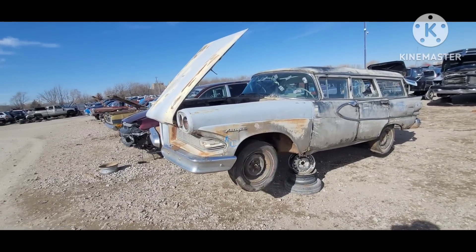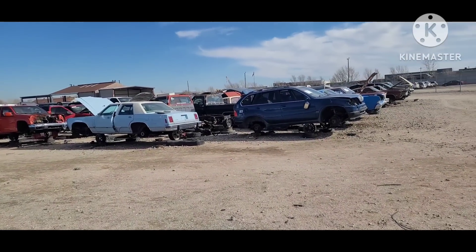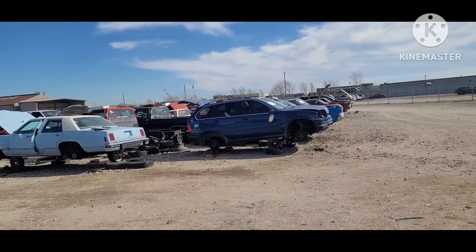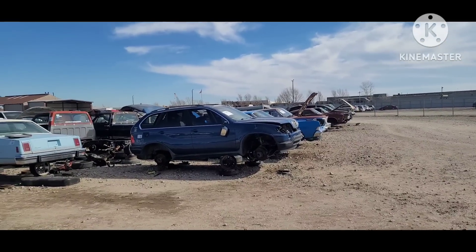Who junked a 58 Edsel? Out at the junkyard today, taking a quick look down the rows of the old cars. They put these right up front and center.